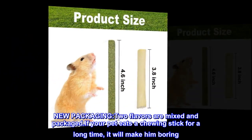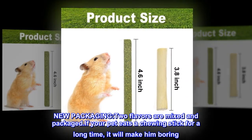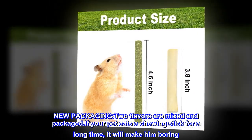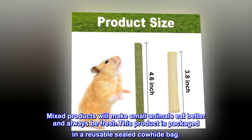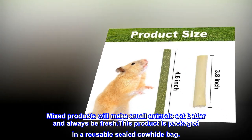New packaging: Two flavors are mixed and packaged. If your pet eats a chewing stick for a long time, it will make him bored. Mixed products will make small animals eat better and always feel fresh. This product is packaged in a reusable sealed cowhide bag.